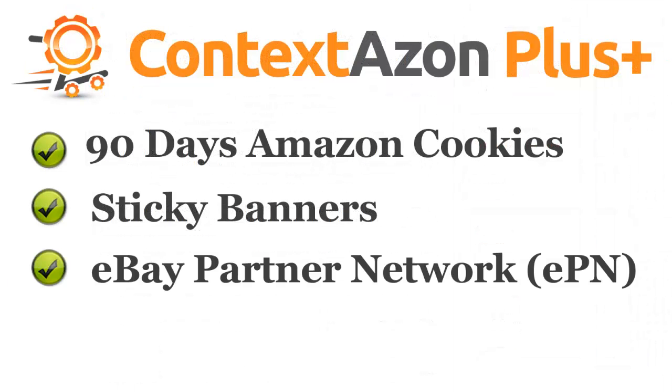eBay partner network support. With this feature, you can additionally promote eBay listings to earn even more.